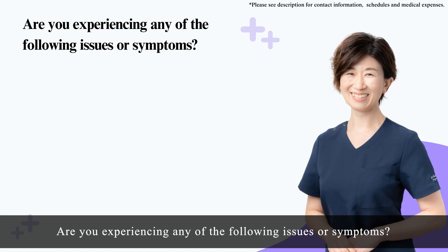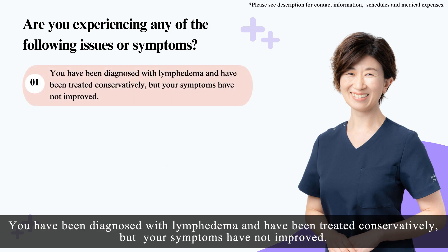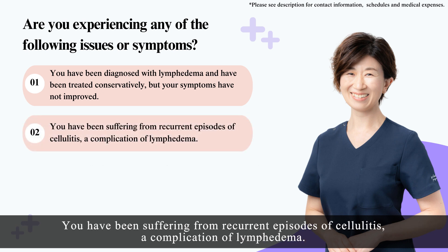Are you experiencing any of the following issues or symptoms? One, you have been diagnosed with lymphedema and have been treated conservatively, but your symptoms have not improved. Two, you have been suffering from recurrent episodes of cellulitis, a complication of lymphedema.